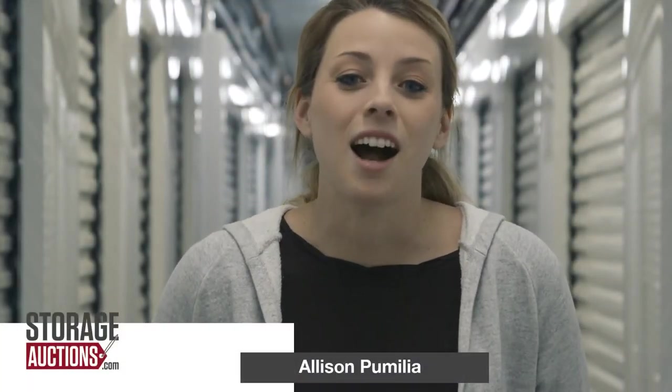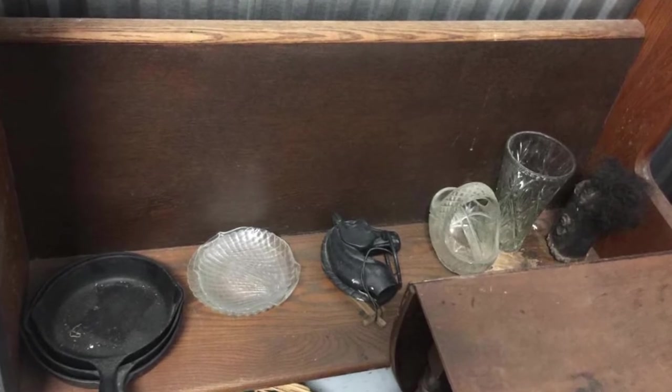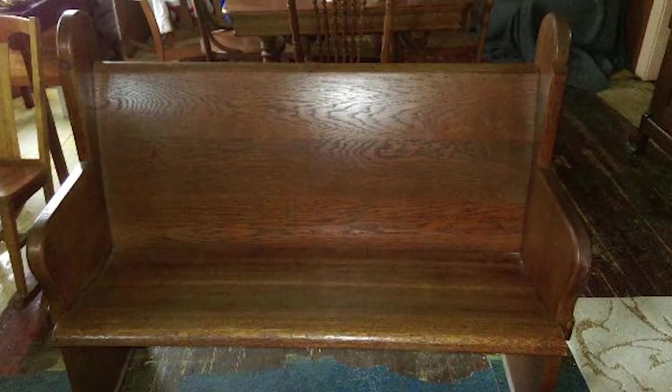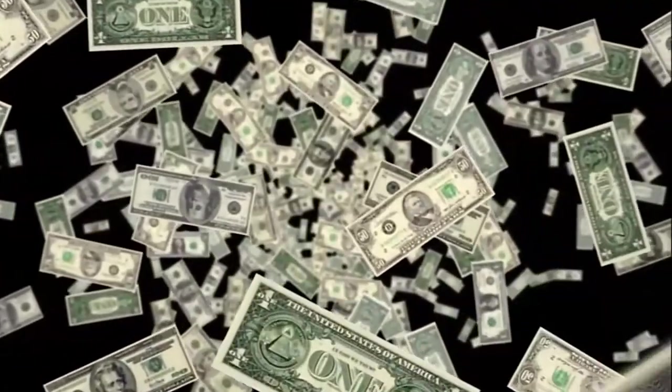Here at storageauctions.com we believe success is found in the ability to discover the treasure in every unit. This picture shows a bench that looks like it would be worth $40, but wait — it's actually a church pew with hand carvings that sold for $750.